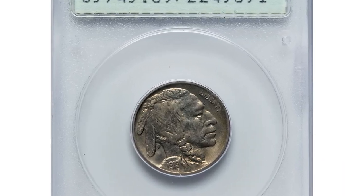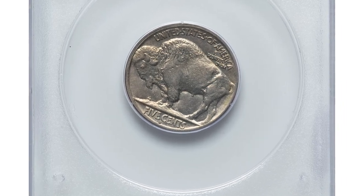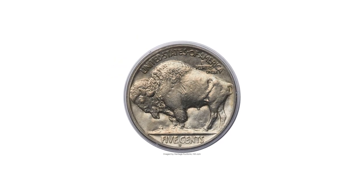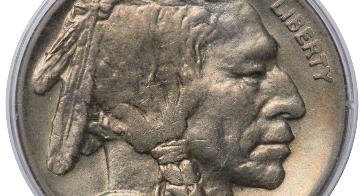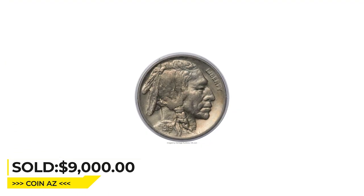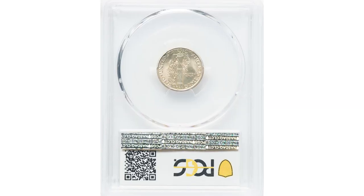The 1919-S Buffalo nickel in MS65 condition is a challenging San Francisco issue. Both sides of this virtually untoned 1919-S — one of the great condition rarities in the series — offer outstanding luster and definition well above average for the issue. The gem population of this date has only marginally increased in the last decade, and the date remains scarce this fine and is a major rarity finer. Sold on May 4, 2023 for $9,000 at Heritage Auctions.